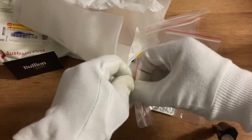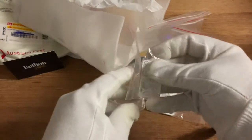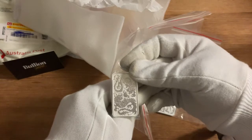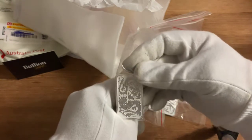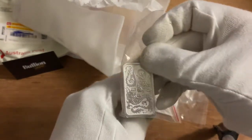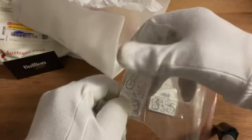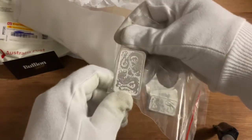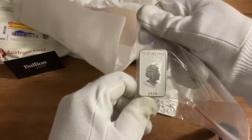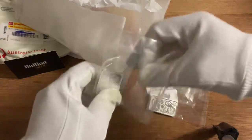So I've got five of the 2020 rectangular dragon double dragon bars — these are the first bars I've actually got in this series. I do have some of the proof early ones, but as for the bullion grade these are the first ones. I'm quite impressed, actually — a very nice looking coin as such. So that's the 2020 rectangular double dragon, five of those.